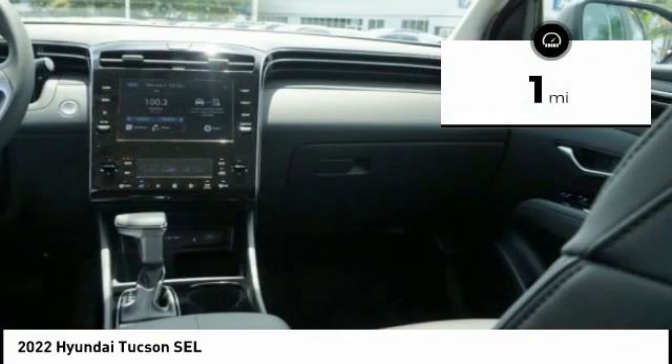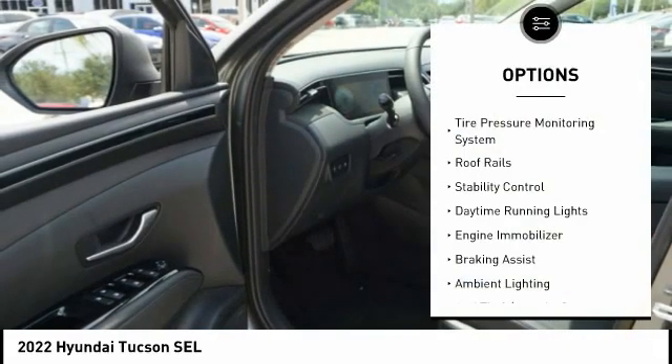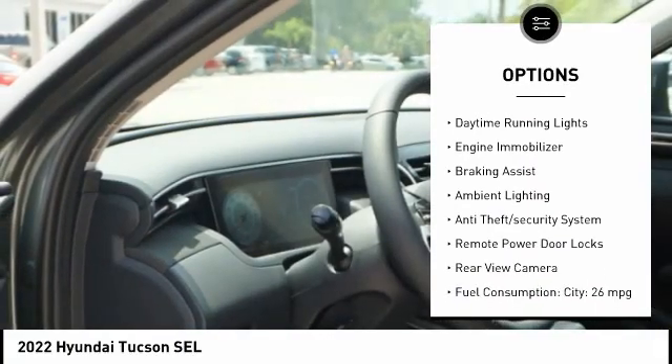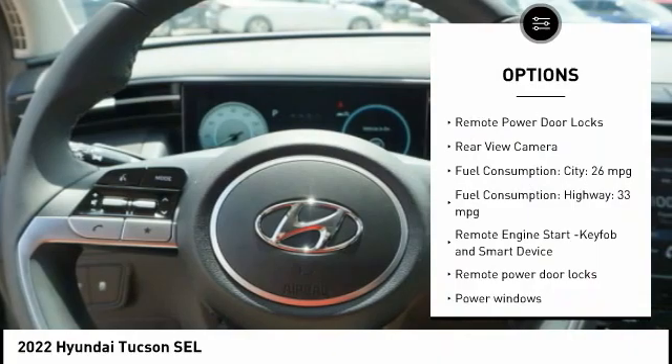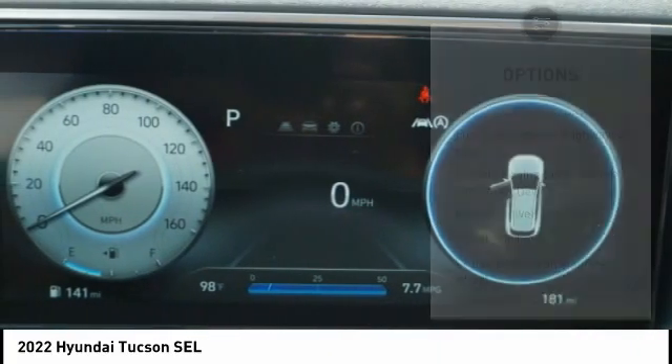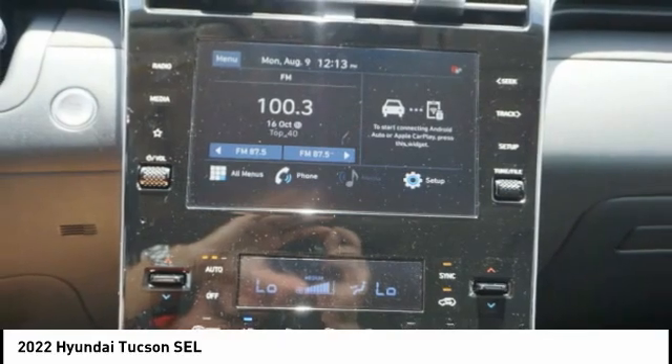This vehicle has less than 100 miles. Here are some of this vehicle's great options: tire pressure monitoring system, roof rails, stability control, daytime running lights, engine immobilizer, braking assist, ambient lighting, anti-theft security system, remote power door locks, and rear view camera.